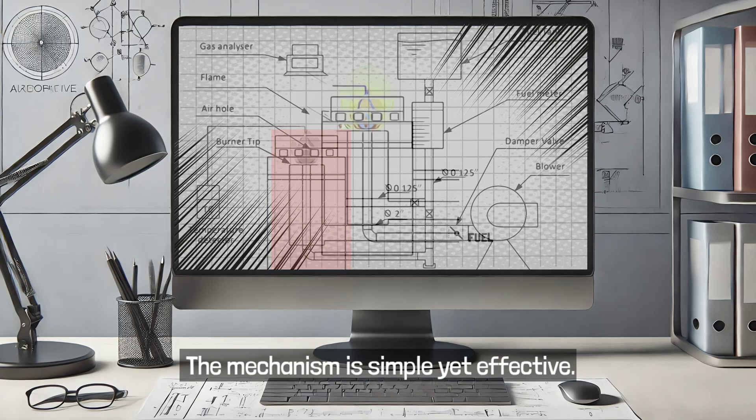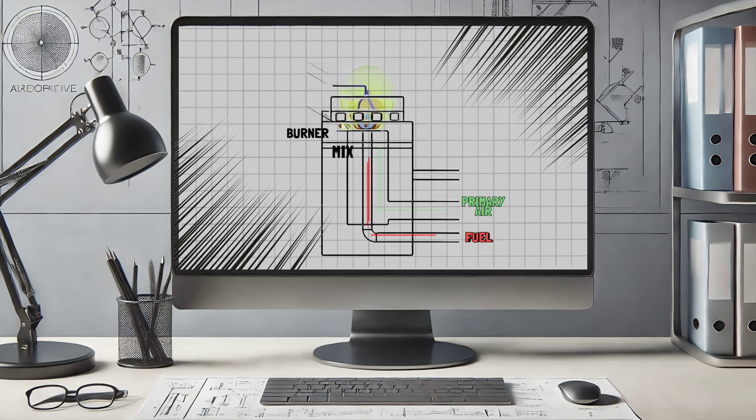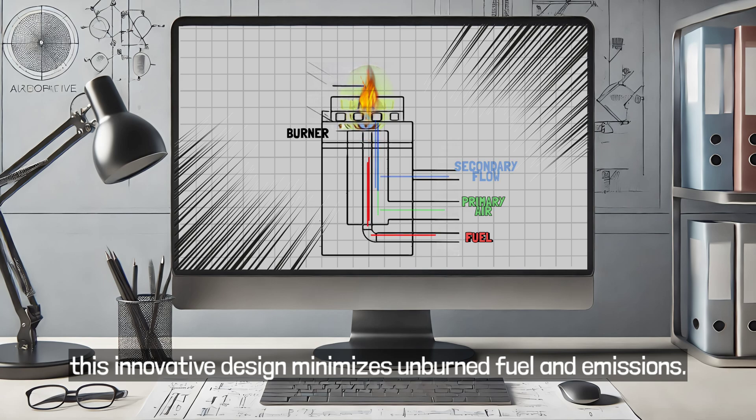The mechanism is simple yet effective. As the fuel enters the burner, the primary air mixes with the blend for ignition, while the secondary airflow stabilizes the flame and ensures complete combustion. This innovative design minimizes unburnt fuel and emissions.